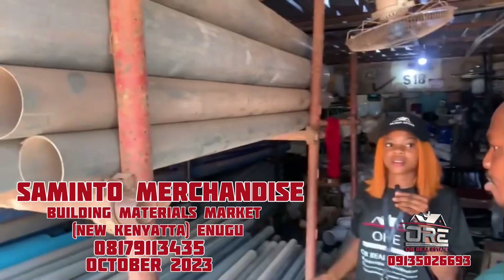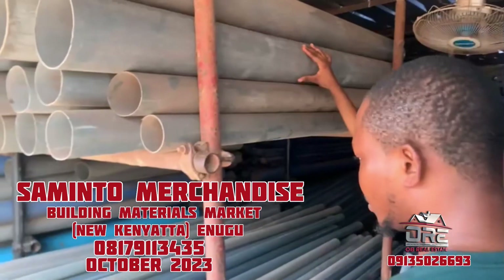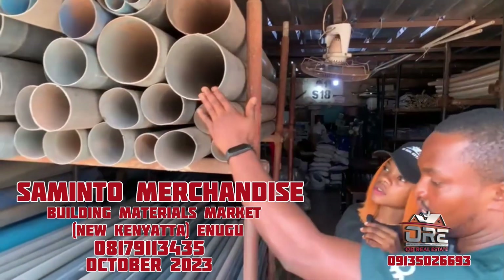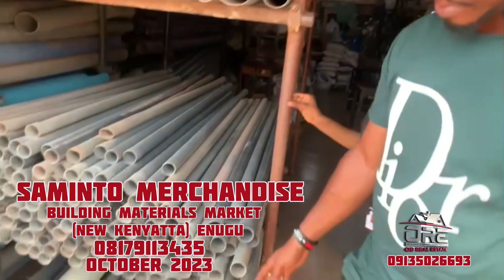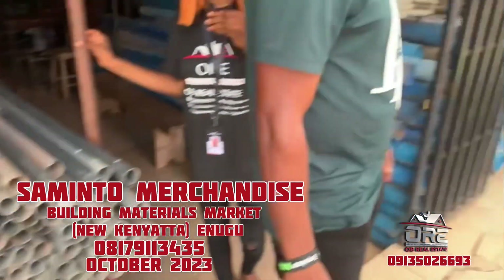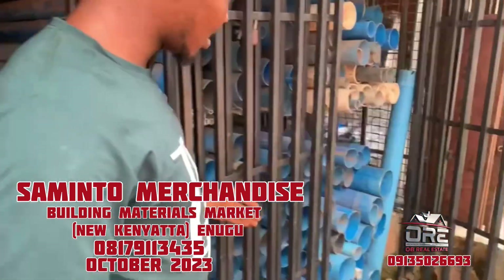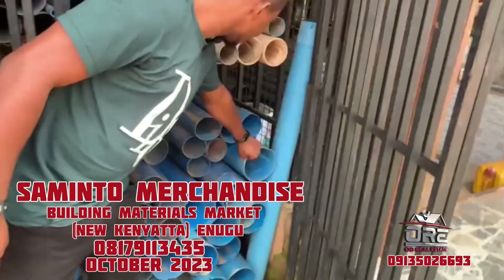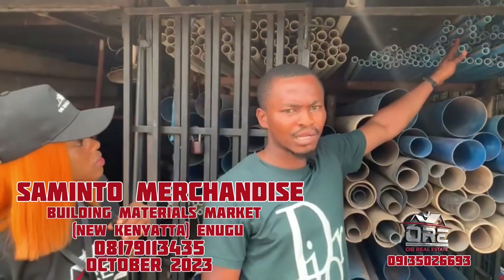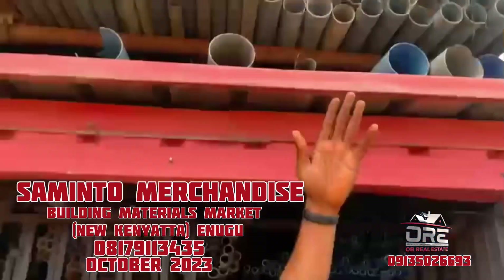These are pipes — long pipes, toilet seats, and fittings. As you can see, this is a two-inch pipe, this is a four-inch pipe, and this is a six-inch pipe, all in ash colors. This here is a six-inch white pipe. Over here are four-inch and six-inch pipes, as well as four-inch white pipes. These are three-quarter blue pipes, and these are one-and-quarter white pipes.